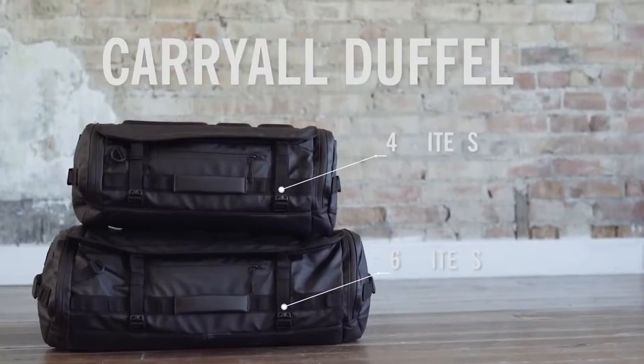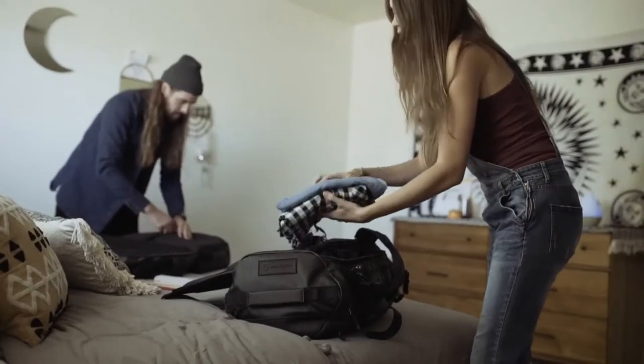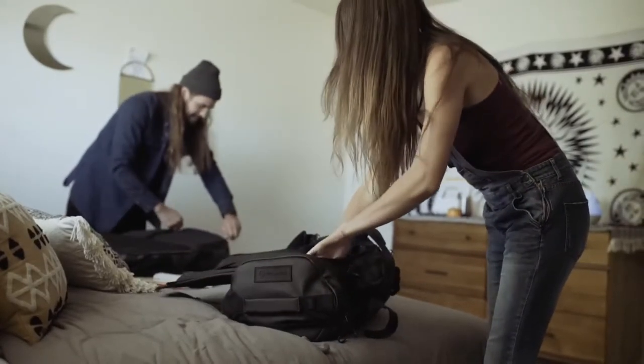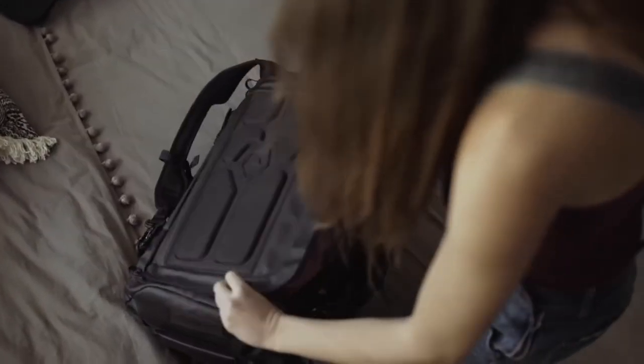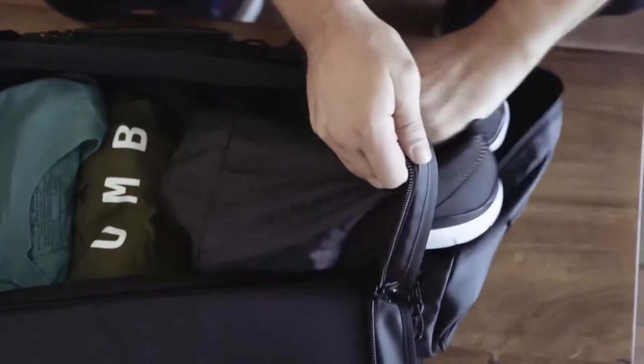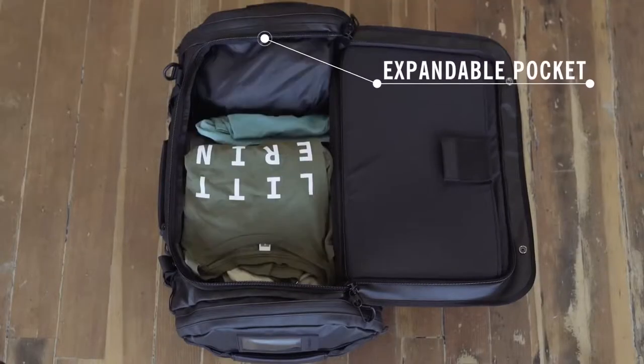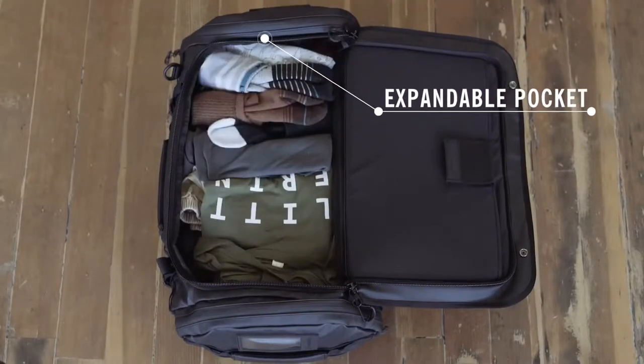The carry-all version of the duffel comes in two different sizes. With the carry-all duffel, you get a big catch-all style compartment accessible from a large U-zip opening with storm flaps. An expandable pocket on one side of the bag is the perfect spot for your shoes, dirty clothes, or simply for some extra organization. When the expandable pocket isn't in use, it folds neatly out of the way.